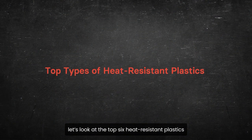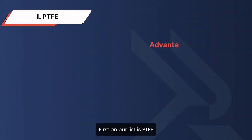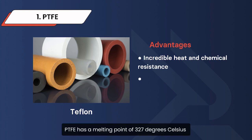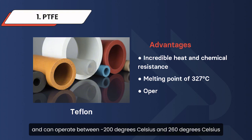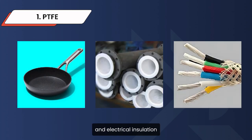Now let's look at the top six heat-resistant plastics and what each brings to the table. First on our list is PTFE, often known as Teflon. Known for its incredible heat and chemical resistance, PTFE has a melting point of 327 degrees Celsius and can operate between negative 9 to 200 degrees Celsius and 260 degrees Celsius. Its low friction makes it perfect for non-stick cookware, protective pipe coatings, and electrical insulation.